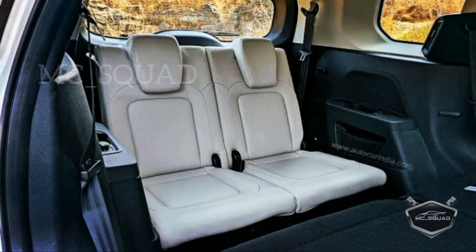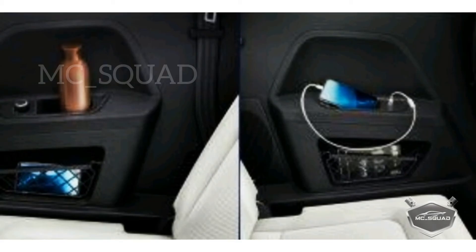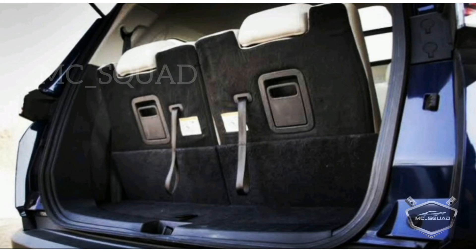The car is very comfortable for adults. The last row has AC vents, charging points, and bottle holders. Boot space is 447 liters and the fuel tank capacity is 50 liters.